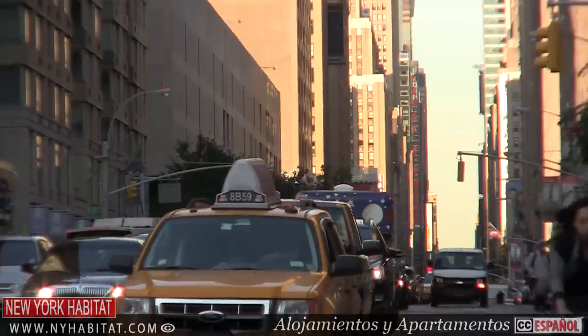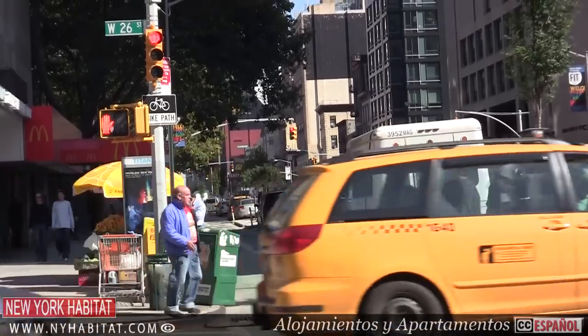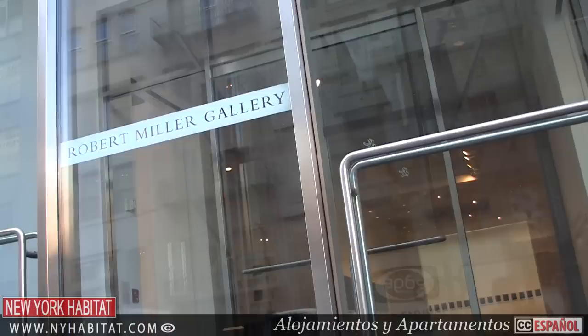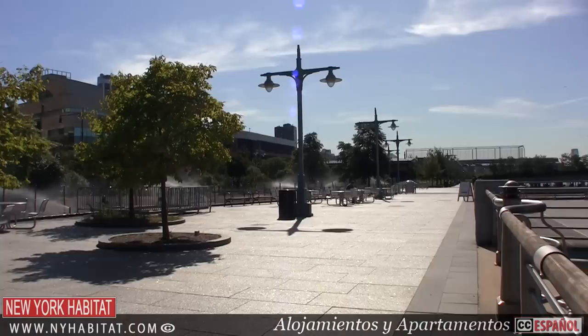In our first episode, we looked at the history of Chelsea, including the origin of its name. We took you to the Limelight Marketplace, some art galleries along 20th Street, and the Hudson River Park.